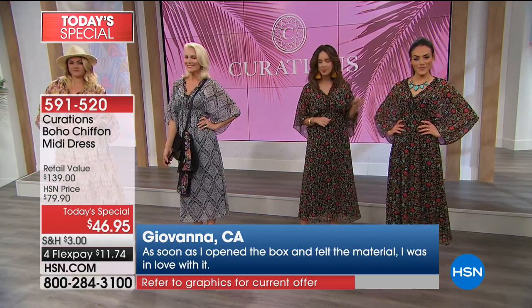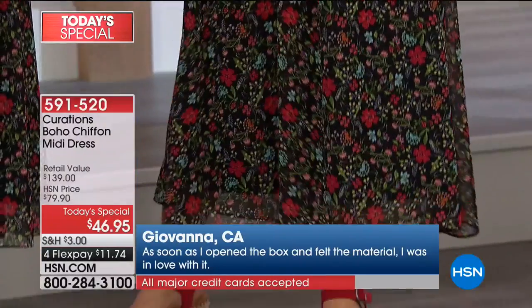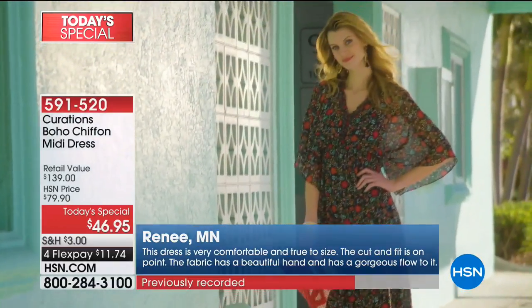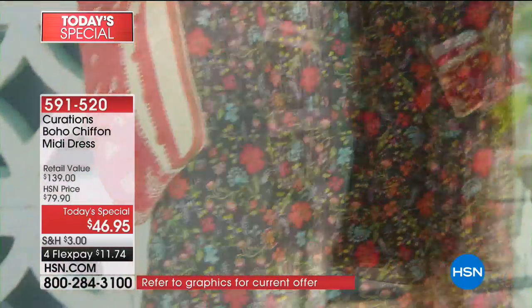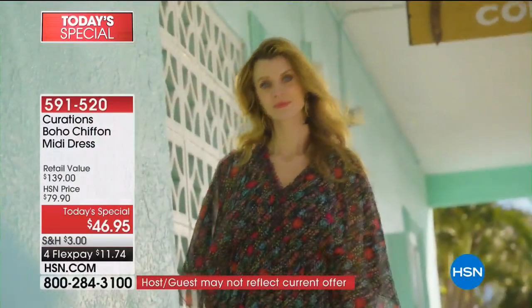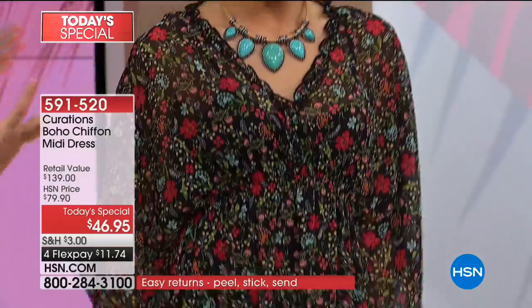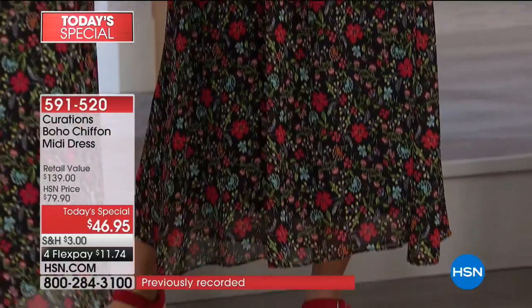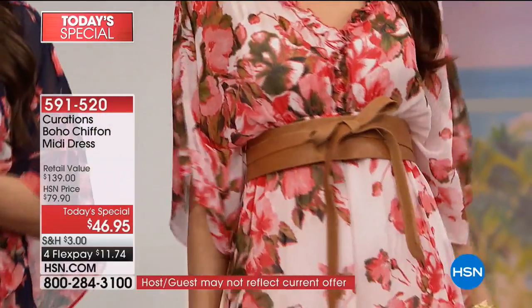You could put a denim jacket or favorite topper over it, but the quickest way to change up this look is all about your shoes — and the jewelry. How many things in your wardrobe can you wear with flip flops today, a pump tomorrow, and cowboy boots the next day for totally different looks? That's what a great piece of clothing does — it offers versatility. What Curations has done is give you a wardrobe of pieces you can mix and match.